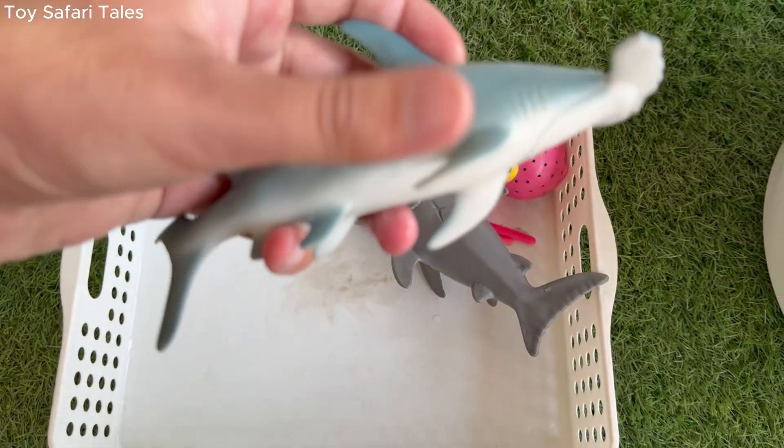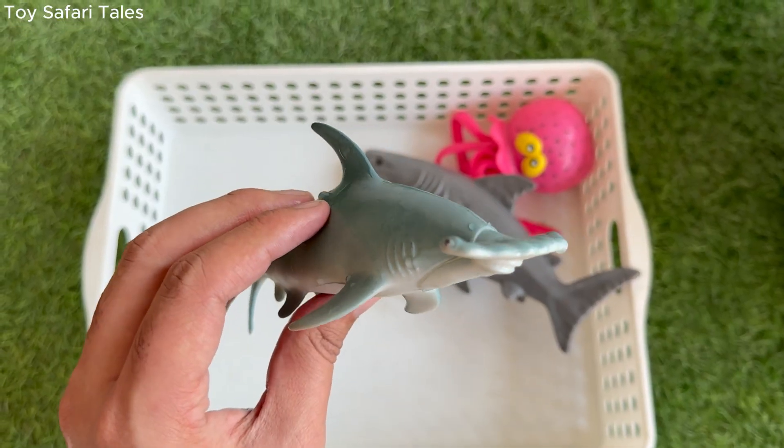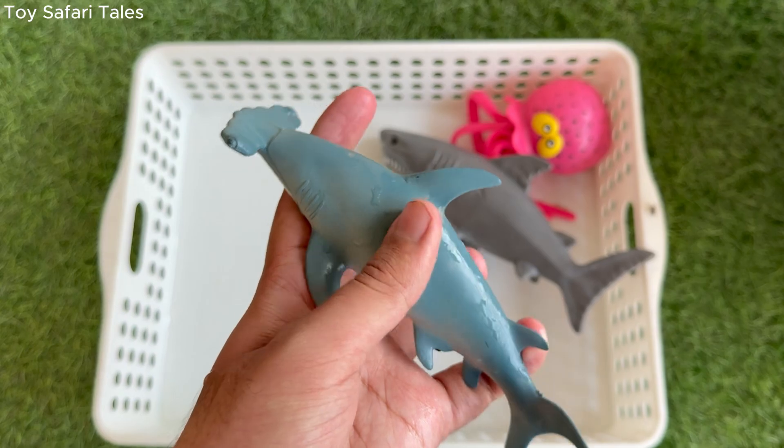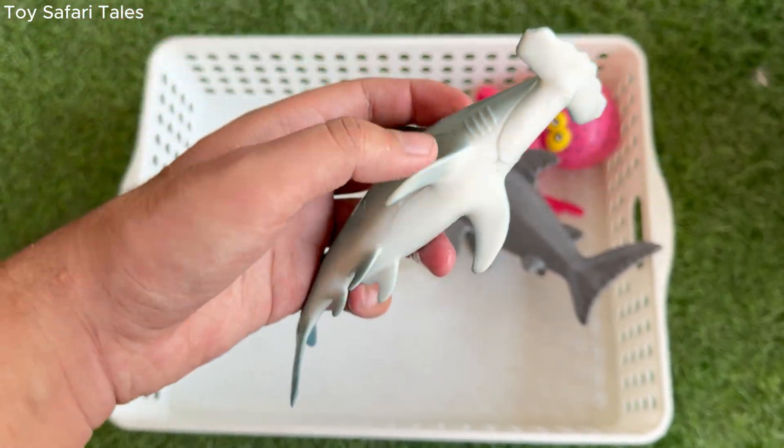Hammerhead shark is a very special shark, with a head shaped like a big hammer. Hammerhead shark uses its wide head to see in many directions at once, almost like having built-in binoculars.